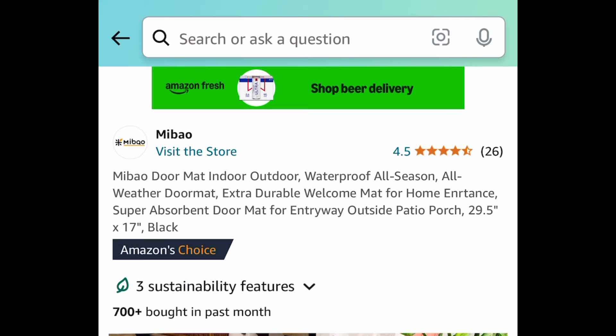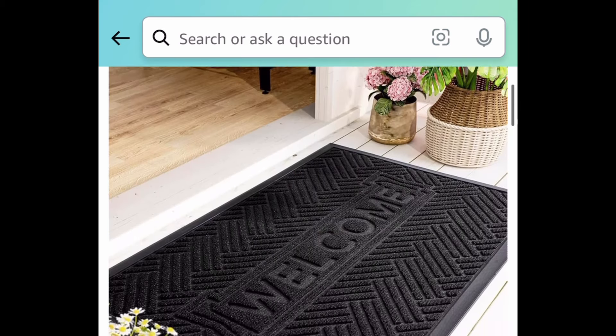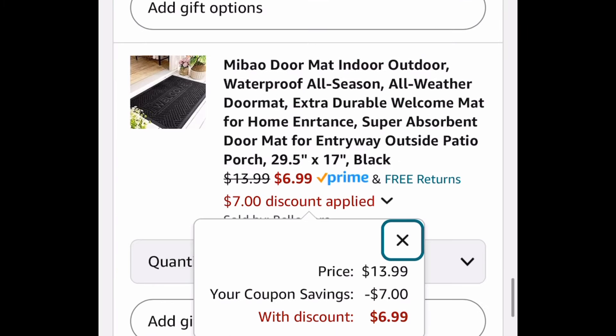Next deal here we have this all-season doormat — it's an extra durable welcome mat and it's great for this time of year. Clip that coupon and get it for only six dollars and ninety-nine cents.